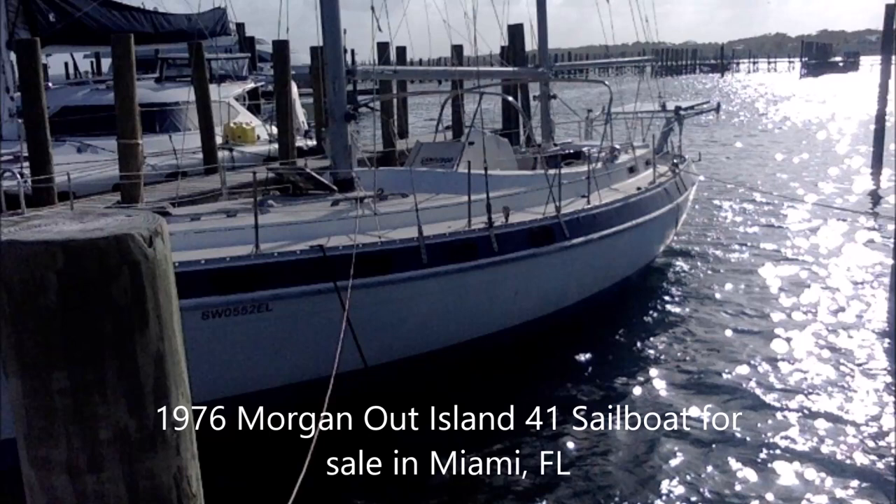BoatersNet.net would like to offer a 1976 Morgan Out Island Model 41 sailboat for sale. The boat currently resides in Miami, Florida, and the asking price is $29,000.